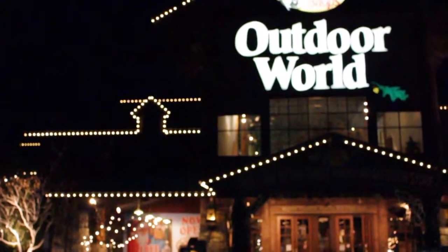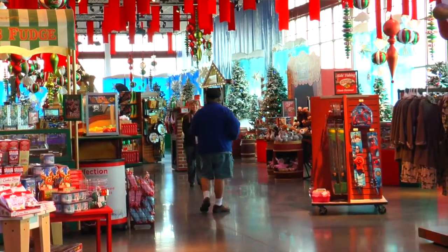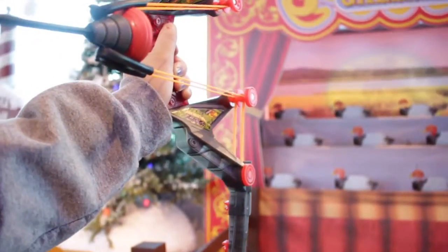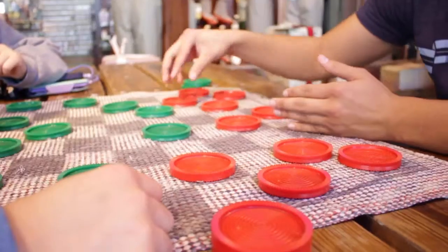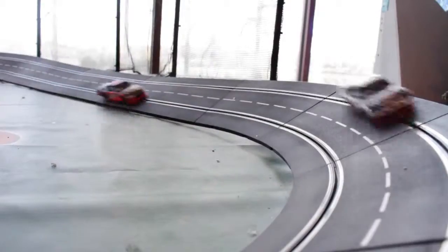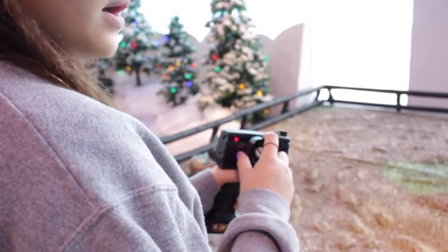Coming in at number one, just off of 119th Street: Bass Pro Shop, a favorite destination for children to meet Santa. With a lot of fun, enjoy playing with the miniature bow and arrows, checkers with the family, a remote-control car, and a free candy cane for everyone. Enjoy all of these for free at Bass Pro during the season.